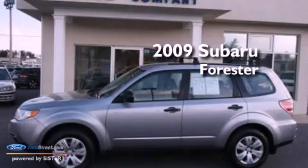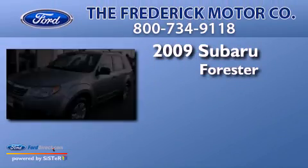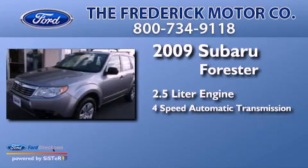This is a 2009 Subaru Forester. It features a 2.5 liter engine and a 4-speed automatic transmission.